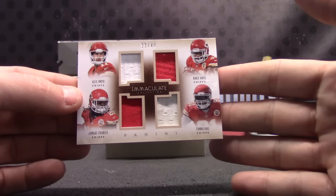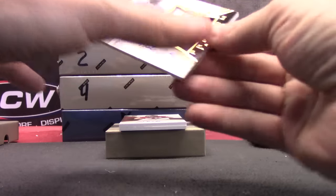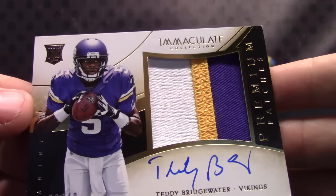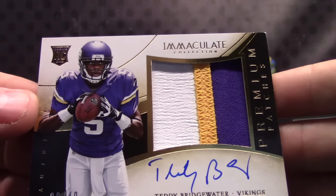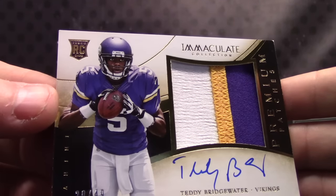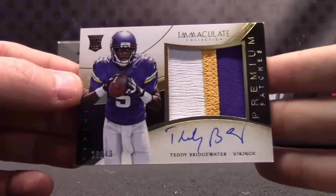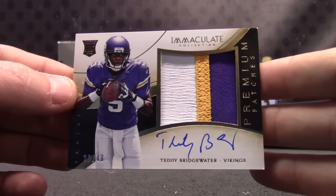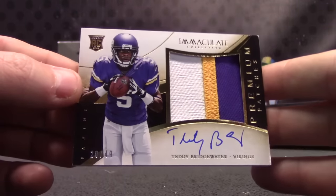That goes to high. Nice card here, but who gets it? Teddy Bridgewater rookie patch autograph. I don't even know the serial number — all I see is 49. 20 of 49, going to Chris, former card addict. Teddy Bridgewater rookie patch autograph.